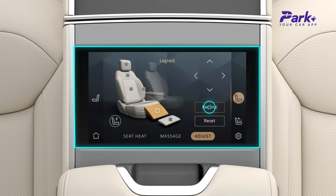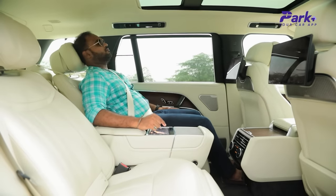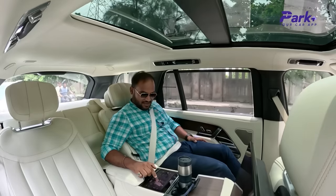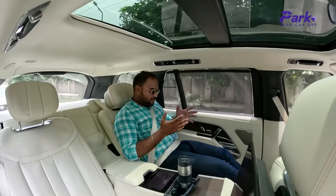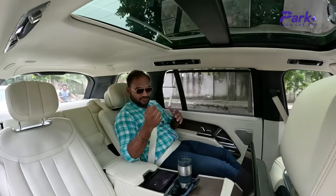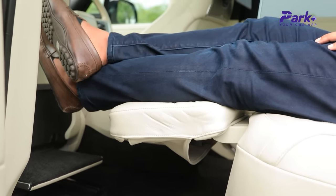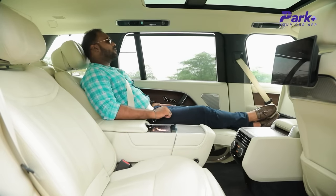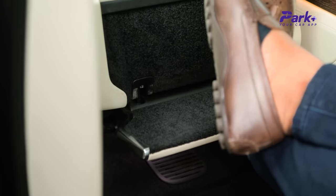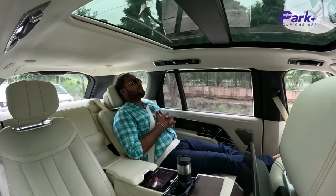Just click on recline and see the drill happening. The co-driver seat is now all the way forward, the footrests are coming out. When you're working or on a longer commute, this is the position you'd want to be in, but if you really want to take a power nap inside the car you have that option as well — the footrest goes all the way up and out, the seat goes all the way back, and the footrest in the co-driver seat again comes all the way up. That's how you lounge in a Range Rover — I can literally take a power nap here.